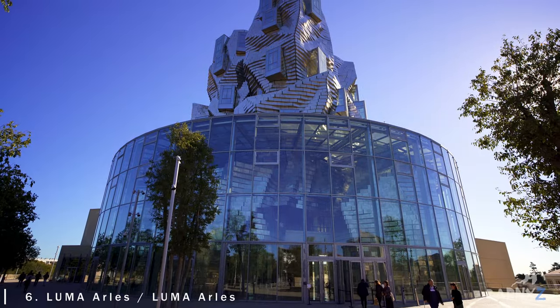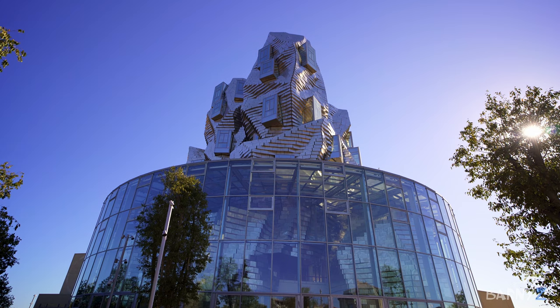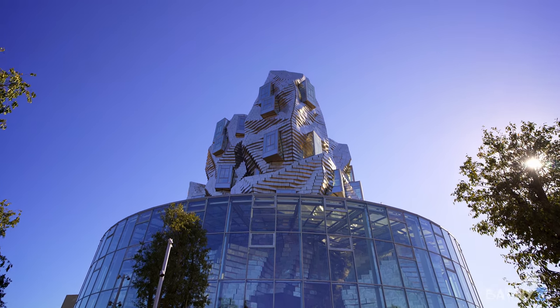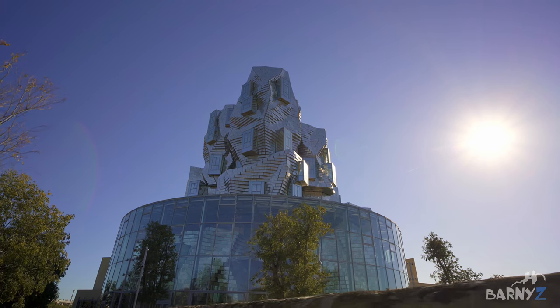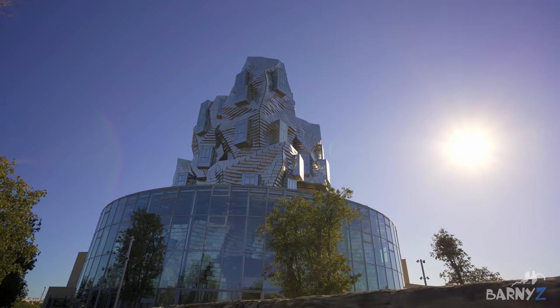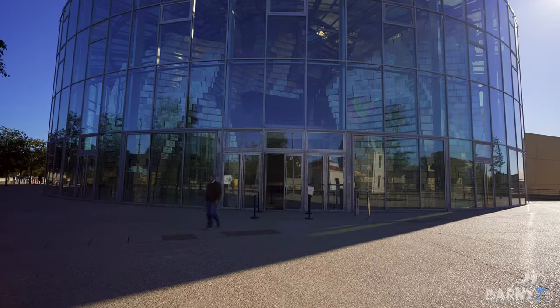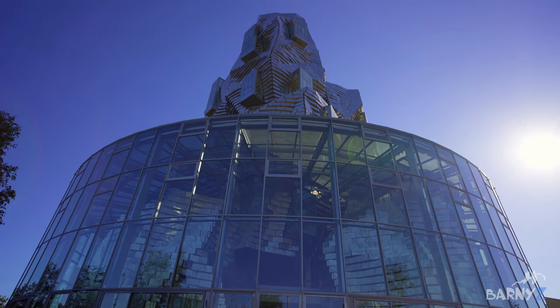There is a lot more to Arles than just old stuff. In fact there is this crazy looking and unmissable ultra-modern glass tower known as the Luma, which is an art centre and gallery space. Situated a short walk from the city centre, it was designed by the famous architect Frank Gehry and opened in 2021. Its reflective glass exterior was inspired by the idea of capturing the light as seen in the paintings of Vincent van Gogh.